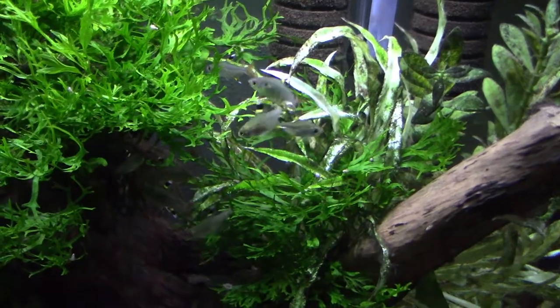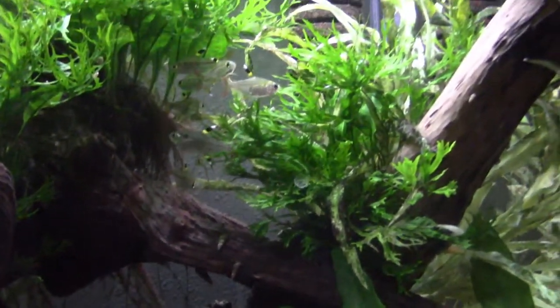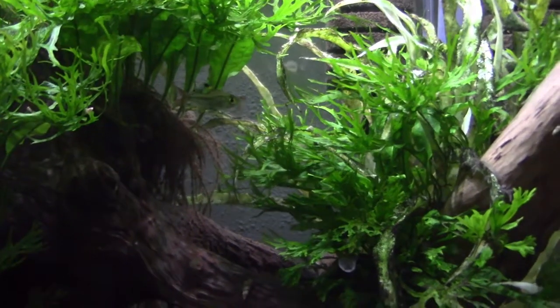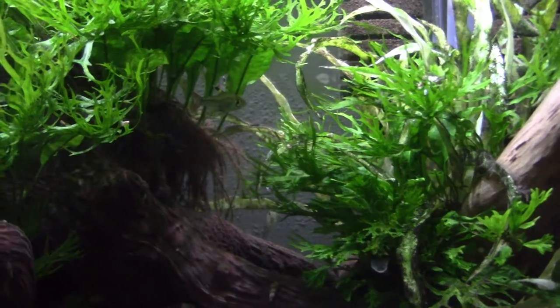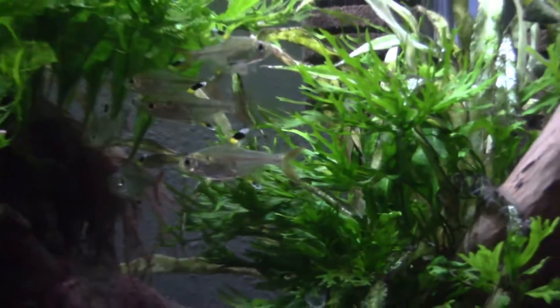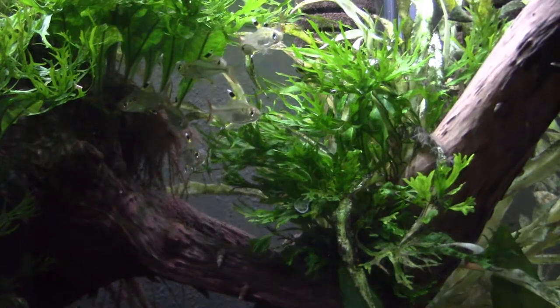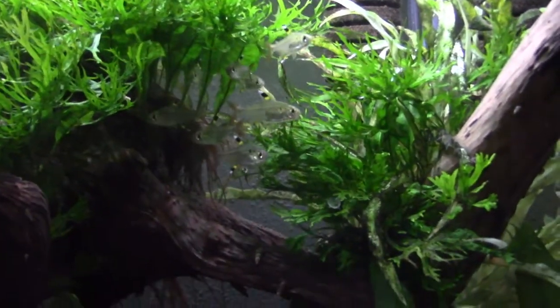I have about 11 or so Pristella Tetras, also called X-ray Tetras because you can kind of see their skeleton right through their skin. I wanted a good nano schooling fish like a Tetra, but I didn't want the same fish everyone gets — no Neon Tetras, no Rummy-nosed Tetras, no Cardinal Tetras. I wanted something a little different, so I went for the Pristella Tetras and I couldn't be happier. I love the way they look, I've lost no Tetras in the year and a half I've had them, they're great eaters, they don't nip, and they're just fantastic.